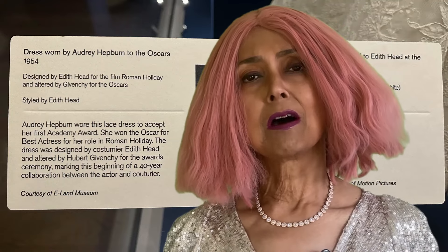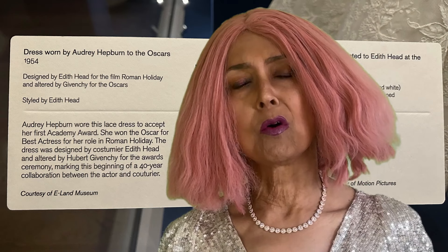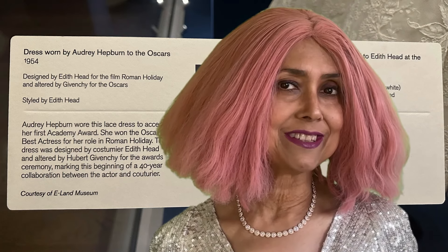Among the red carpet dresses you will see Audrey Hepburn's white lace dress — the dress she wore to the Oscars when she won the trophy for Roman Holiday. This dress was created by Edith Head and altered by Givenchy. This was the beginning of a collaboration between the actor and the couturier.